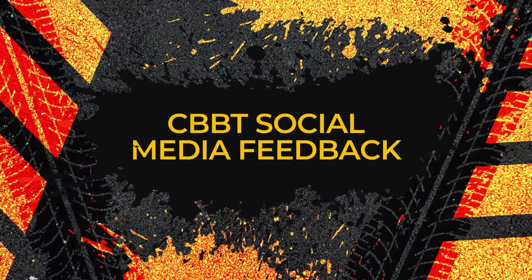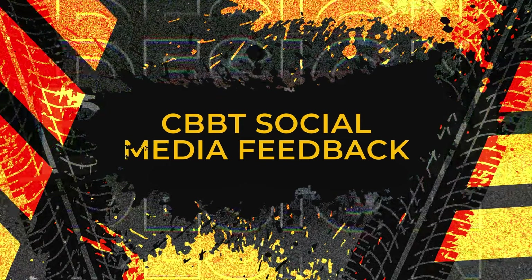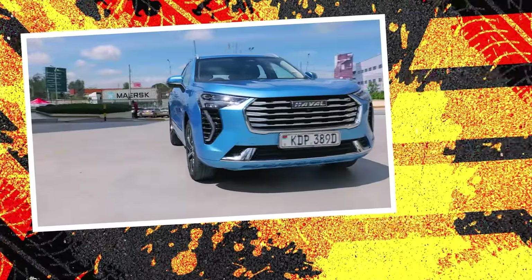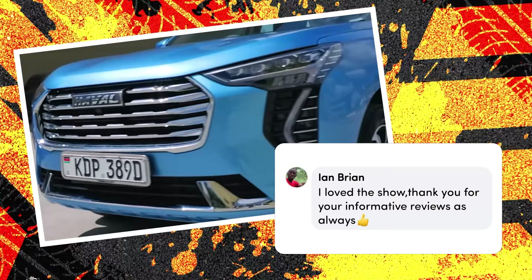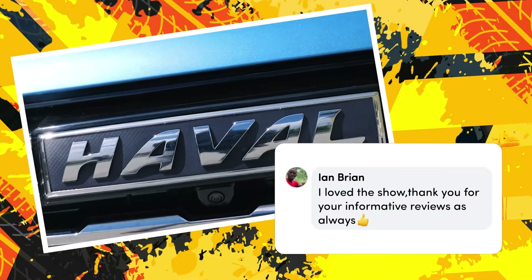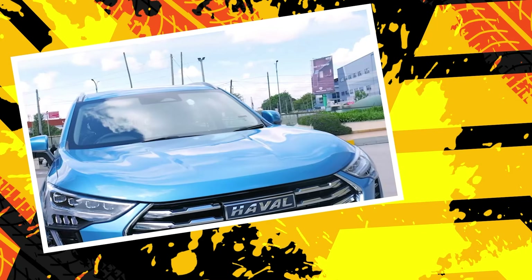Welcome to Cars with Big Boy Tribe's social media feedback segment, where we give you the opportunity to speak about what you've seen on the show and how we can improve. Our first commenter from Facebook, Ian Brown, says: 'I love the show. Thank you for your informative reviews, as always.' Thank you so much, Ian — we do this for you, gathering and presenting information in the best way possible.